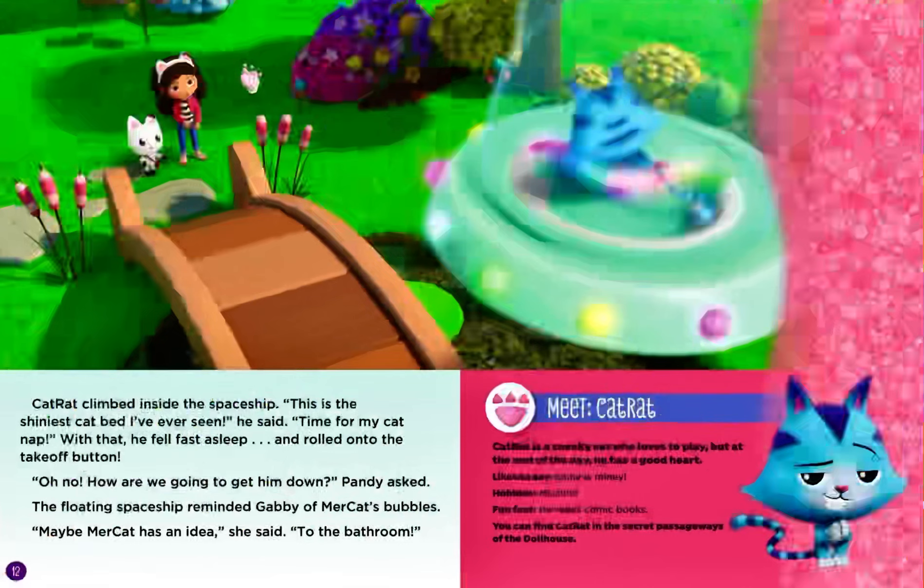Meet Cat Rat. Cat Rat is a sneaky cat who loves to play. But at the end of the day, he has a good heart. Likes to say: shiny is miney. Hobbies: mischief. Fun fact: He reads comic books. You can find Cat Rat in the secret passageways of the dollhouse.